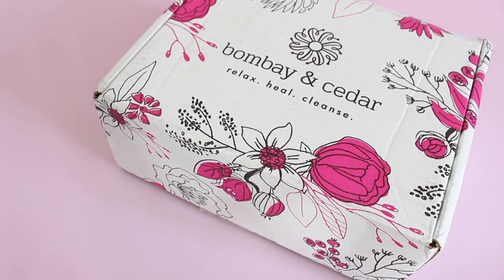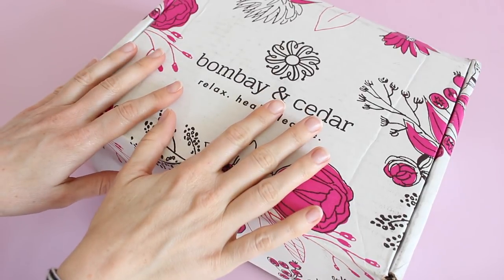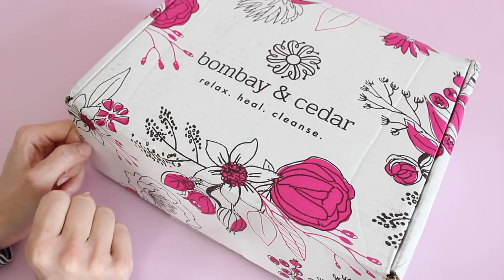Hi everyone, welcome back to my channel. Sarah from Year of Boxes. I am reviewing Bombay and Cedar for April 2018. This is easily one of the best boxes I receive. This is a personal favorite and it has been from day one — they continue to impress me every single month.